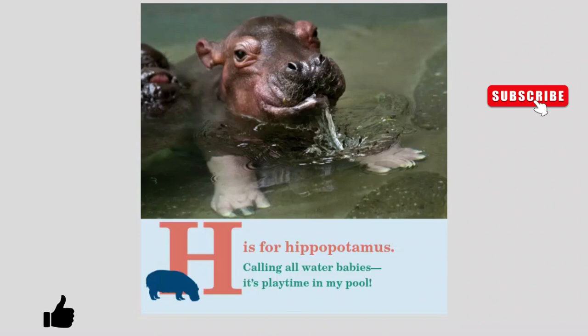H is for Hippopotamus. Calling all water babies. It's playtime in my pool.